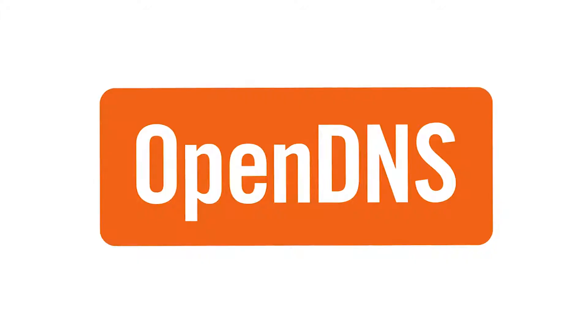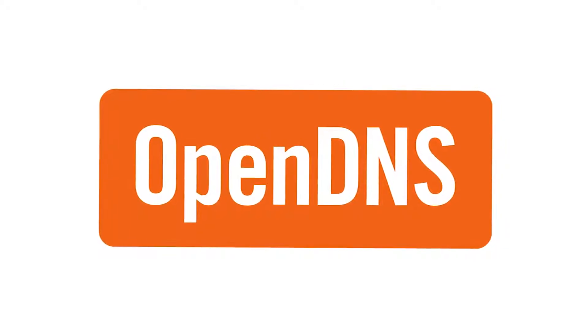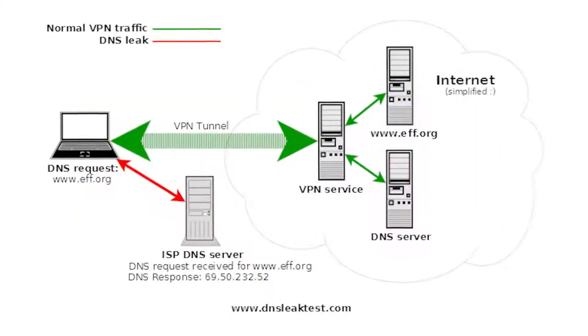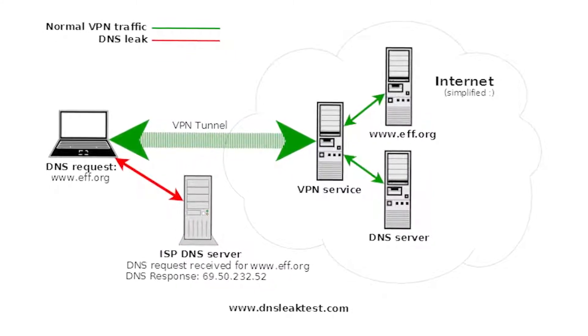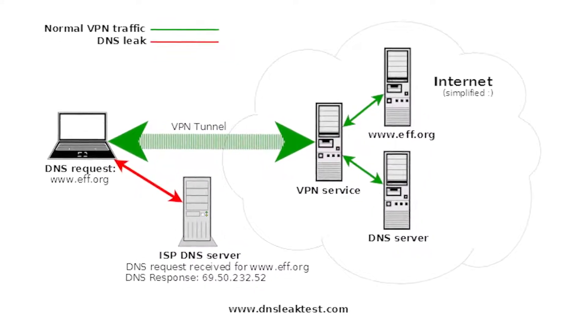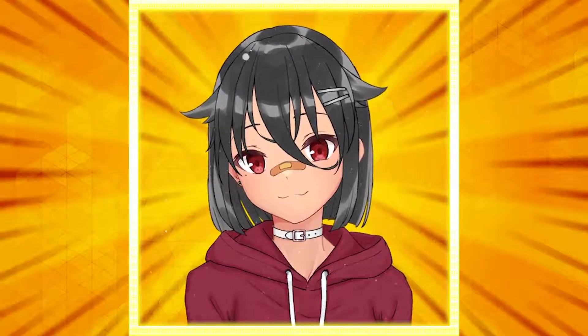VPNs have a weakness: the DNS leak. How do you prevent it? It's easy — just change your DNS server from your ISP's to Cloudflare or OpenDNS. Because sometimes when you're connected to a VPN, a DNS request might not go through the VPN channel but rather to your ISP's DNS server, which will expose which websites you're visiting. We don't want that to happen. Now we're done with the brief explanations of what we're going to use.